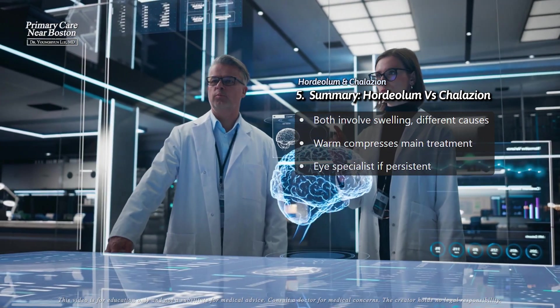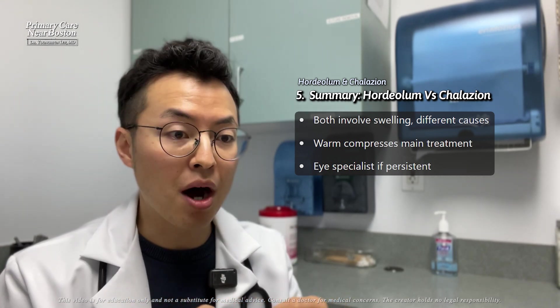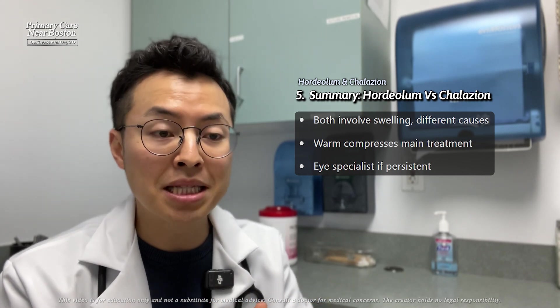Warm compresses are the mainstay of treatment for both conditions, but if the condition doesn't improve or keeps coming back, further intervention by an eye specialist may be necessary.